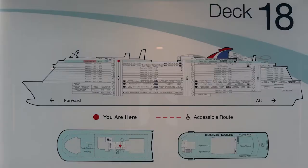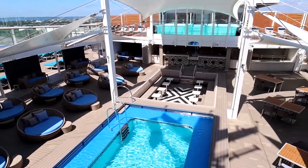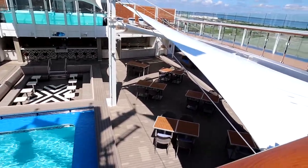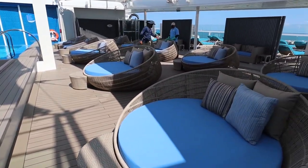Now we're covering deck number 18 on the Carnival Mardi Gras. Deck 18 also has a section on the front and back of the ship. On the front of the ship, the first thing is the Serenity Deck. The Serenity Deck is adult only and filled with great places to lounge — cabanas, lounge chairs, even beds — it's super relaxing with great ocean views, and you can choose shade or sun.